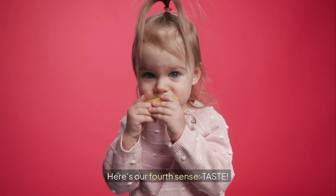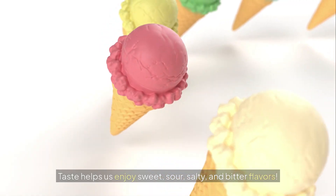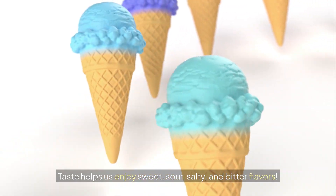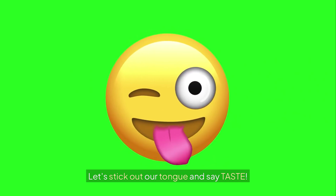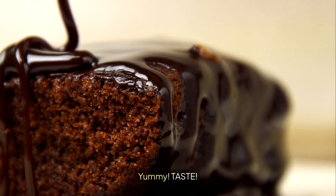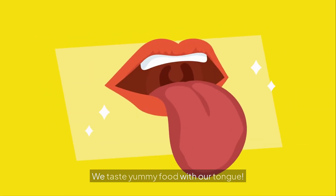Here's our fourth sense: taste. Can you taste with your tongue? Taste helps us enjoy sweet, sour, salty, and bitter flavors. Our tongue has tiny taste buds. Let's stick out our tongue and say taste. Lick your lips — yummy, taste. Delicious tasting. We taste yummy food with our tongue.